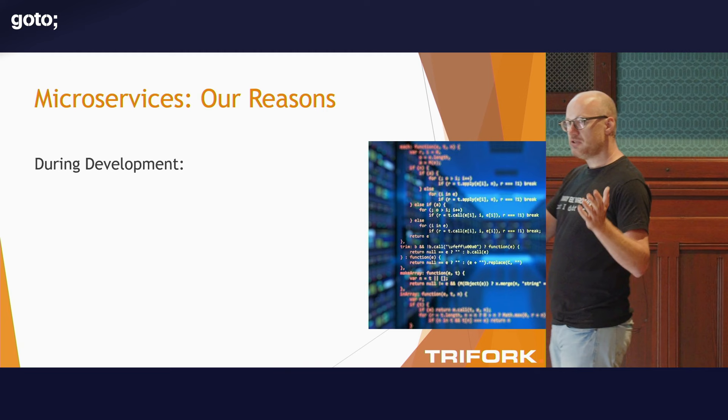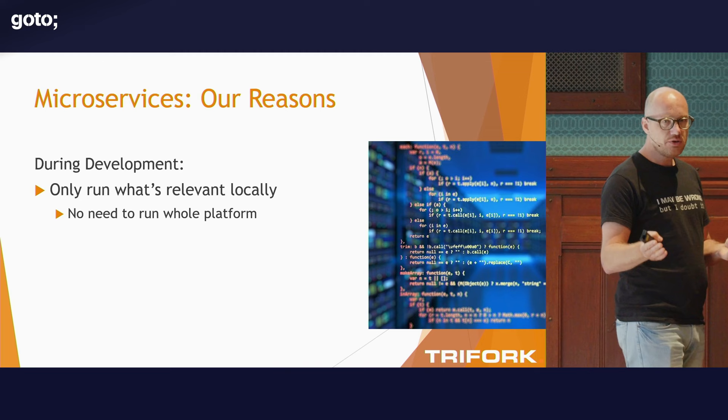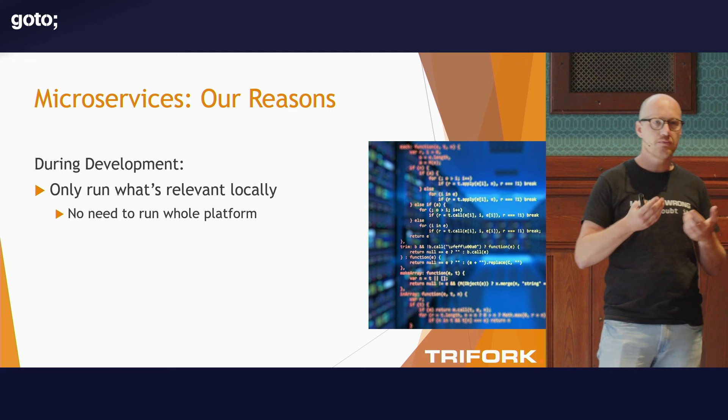So why do we do this? There are reasons for doing this at development time and at runtime. At development time, a developer doesn't have to run the whole thing. It's super annoying if working on a big project means you're starting a single server, going for a cup of coffee, coming back, and then you can start working — like the old application server days where it says 'open for e-business after five minutes.' I want a developer to just run locally what's necessary for the story they're working on. This system is an integration platform for the entire organisation — it's huge in terms of domain. I'm one of the few people, maybe the only one, who still oversees all of it because I've been involved from start to end.